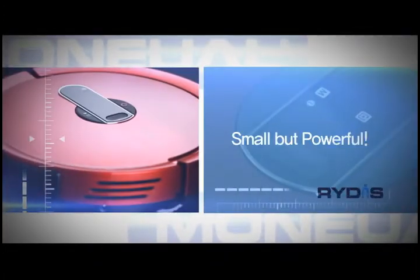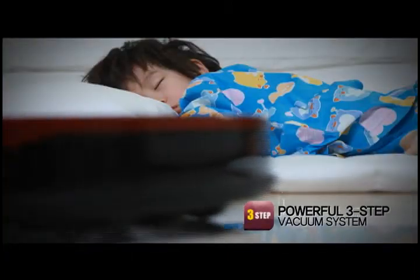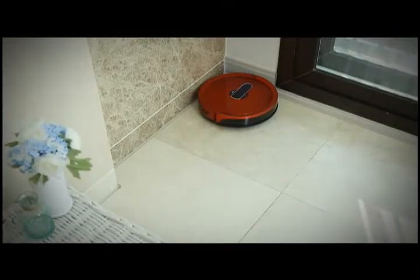Small but powerful. The three-step high-strength vacuum suction system enables powerful cleaning during the day and quiet cleaning during the night — virtually around the clock.